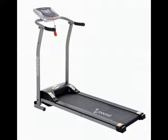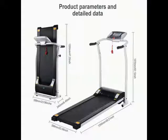Hi Friends. Here are the product images. You can check the model number in the description below.